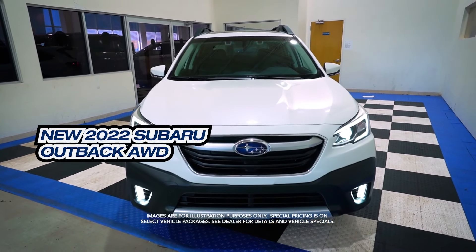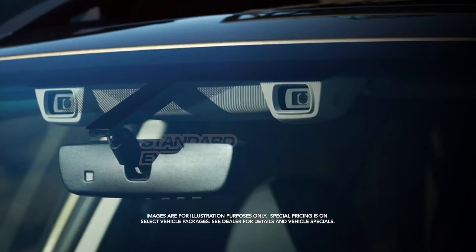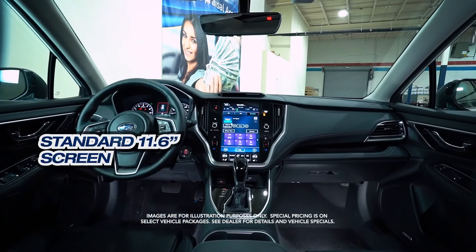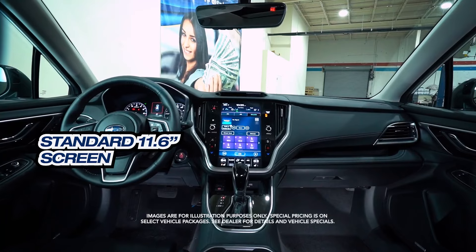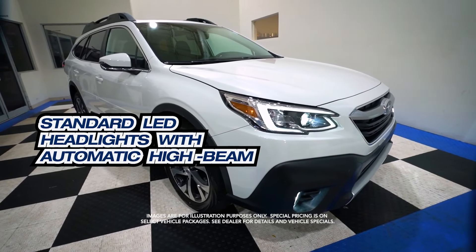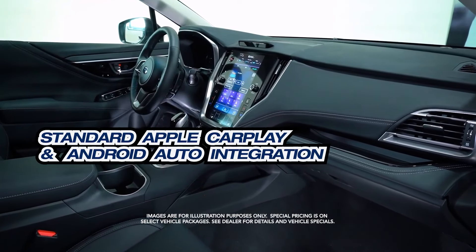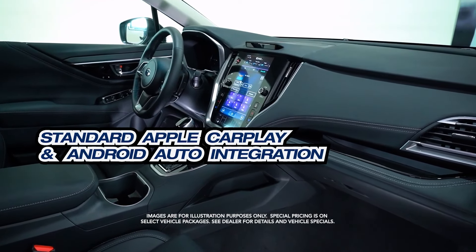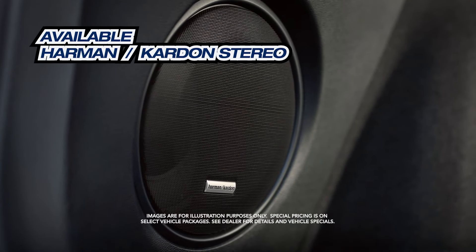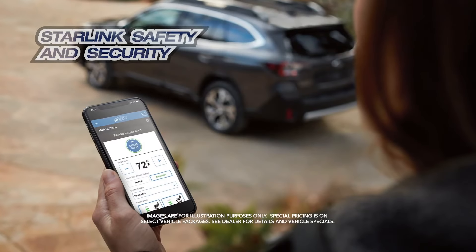Get the new Subaru Outback with standard iSight, standard 11.6-inch screen, standard LED headlights with automatic high beam, standard Apple CarPlay and Android Auto integration, and available Harman Kardon stereo.